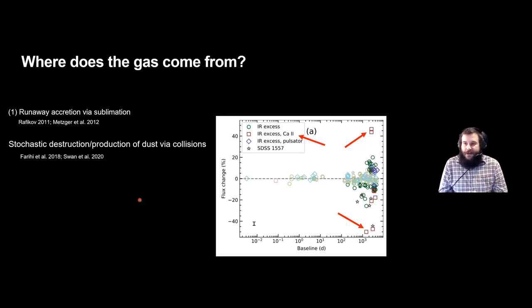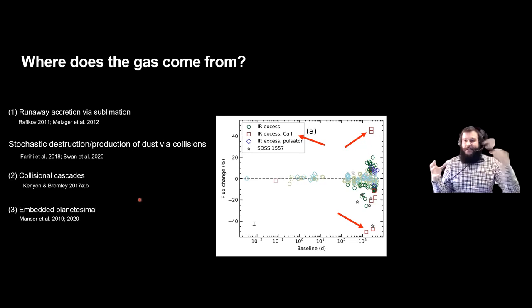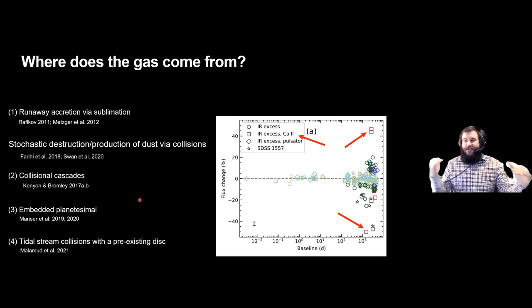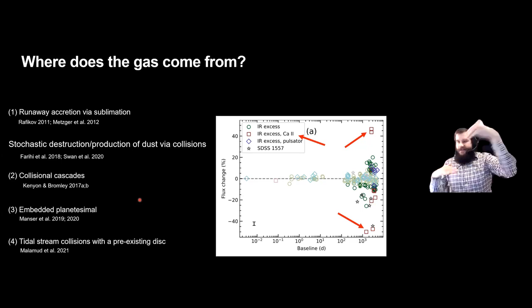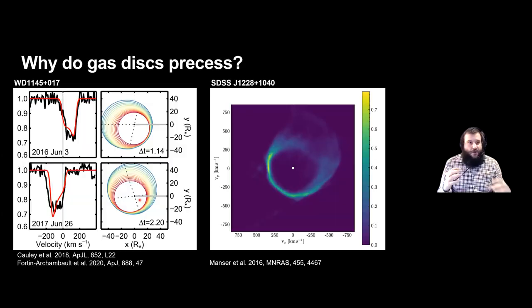Three models have been proposed to explain both the production and destruction of dust and the presence of gas. First, collisional cascades where large rocky bodies grind themselves down into dust, generating large amounts of dust and gas. Second, a body embedded in the disk — directly or indirectly causing collisions with smaller dust grains, destroying dust and generating gas. Third, a tidal stream impacting on a pre-existing dust disk, destroying dust and generating gas; in this scenario the angle difference can push dust out into an optically thin halo, explaining the dusty variability.